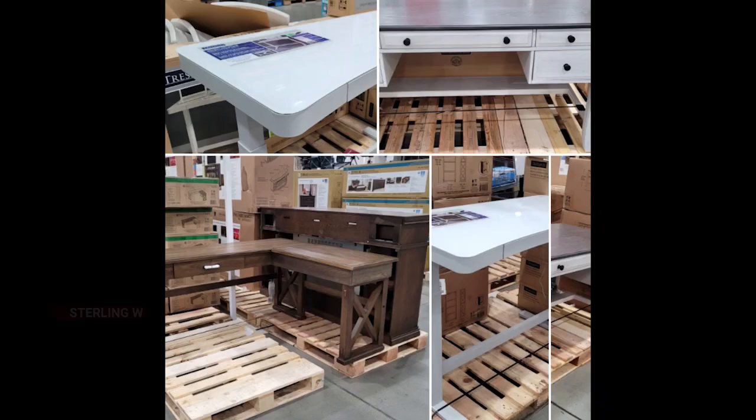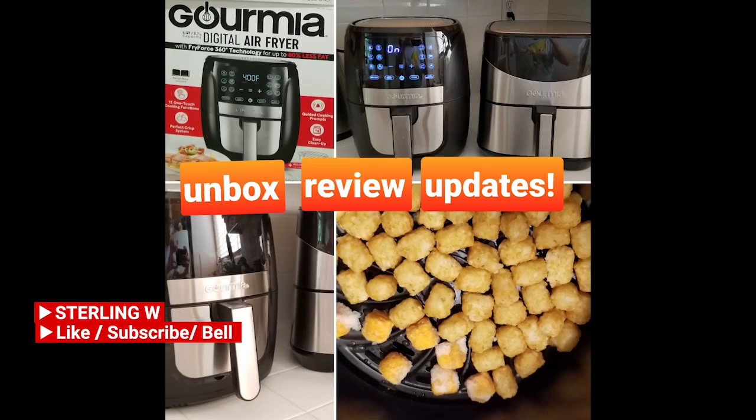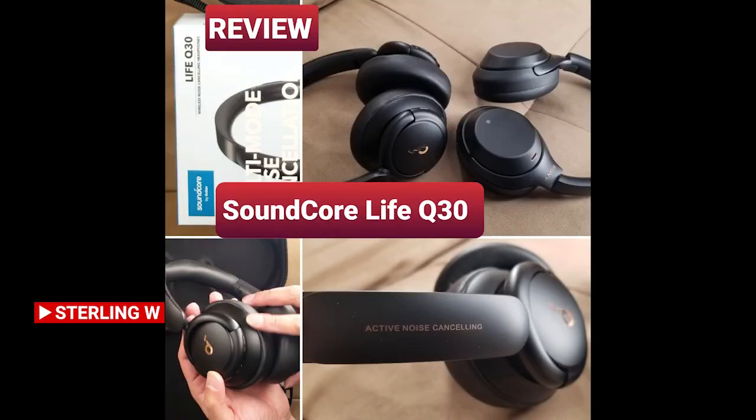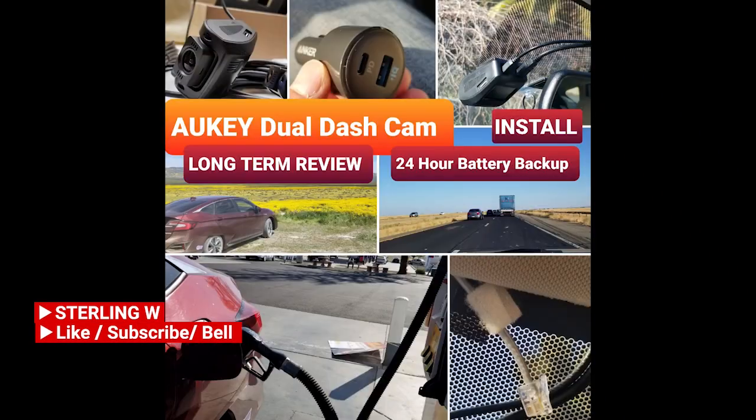Anyways, if you haven't already, please like, subscribe, hit the bell button for the Zonyw channel. I do a lot of Costco runs, price checking, as well as new product finds. There are also long-term reviews, updates, current reviews, DIYs, and how-to videos. Check out the channel and have fun. See you next time. Bye!